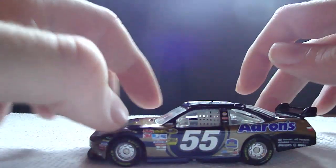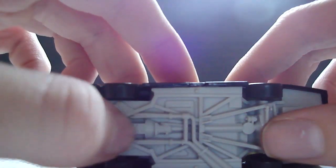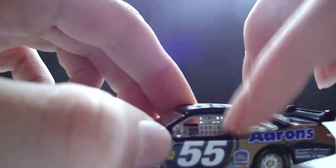The bottom of the car is gray with black plastic tires and a white plastic wing on it. As you may have noticed already, this car has the wing on it. That's pretty much it.